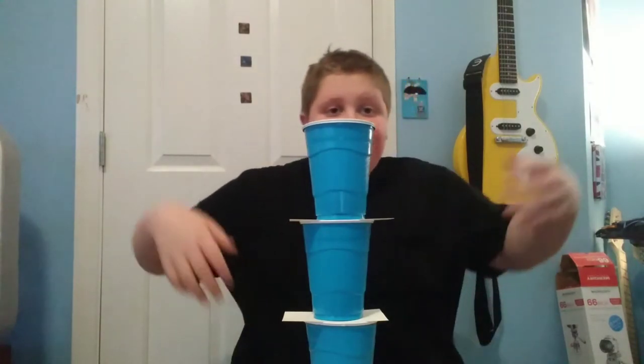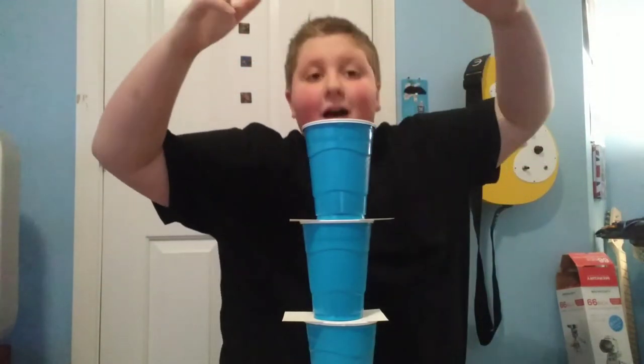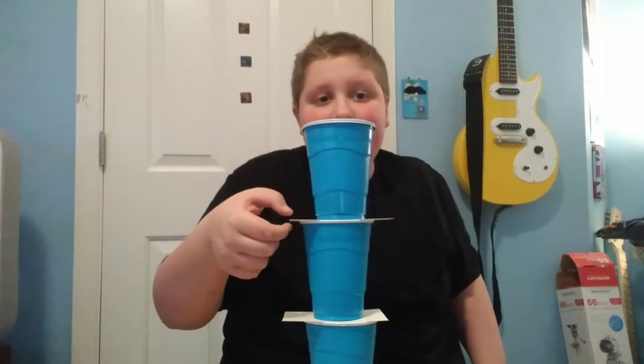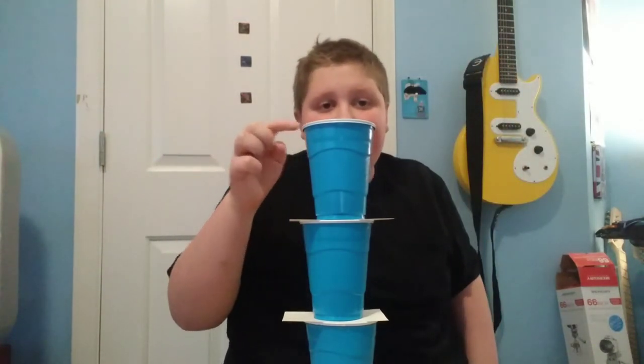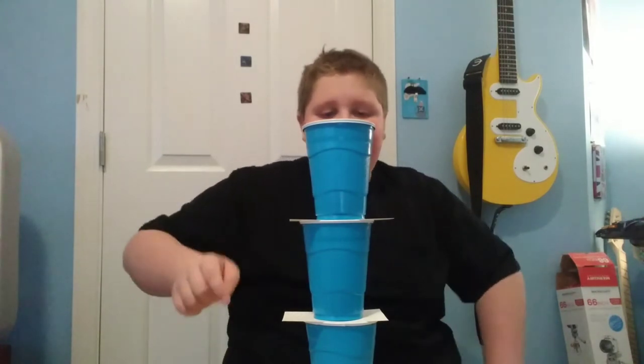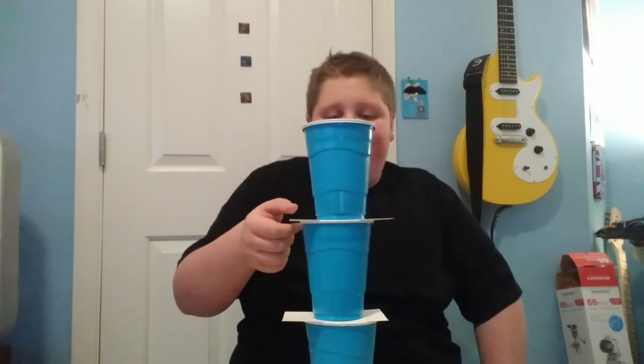For this challenge, I have to slide these pieces of paper out and get this cup into that cup, then slide that one out and get these cups into that one. Let's do it in three, two, one. Already failed.